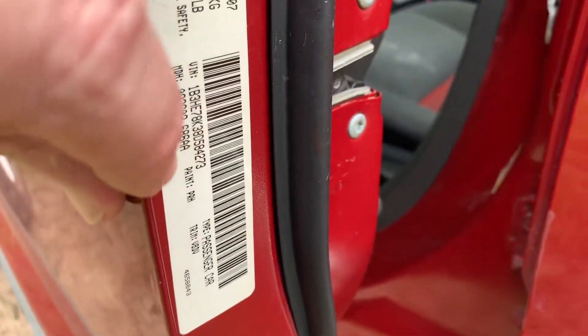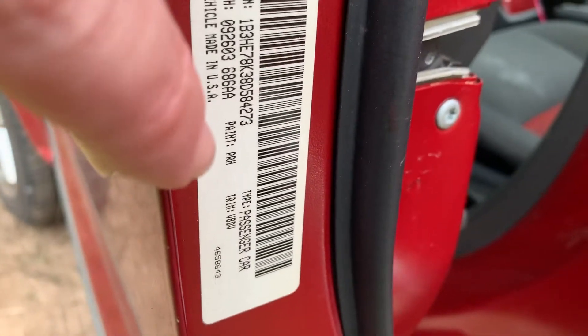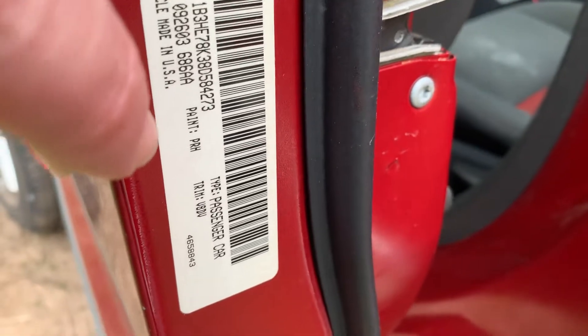Right below the barcode, you'll see where it says paint. That is the paint code. Yours may be different depending on the color of your vehicle.